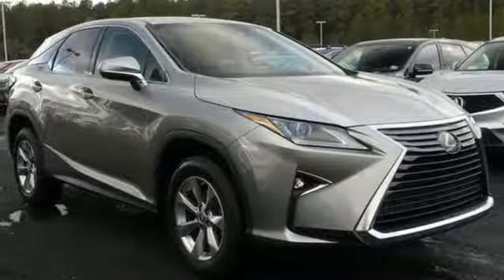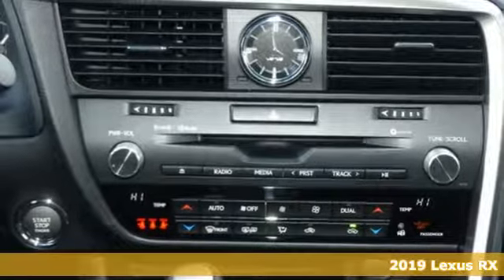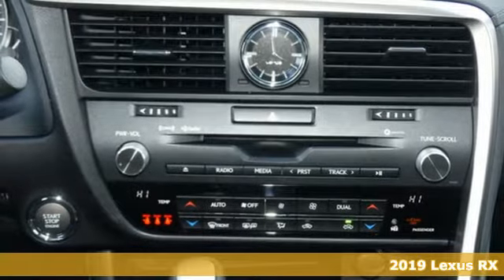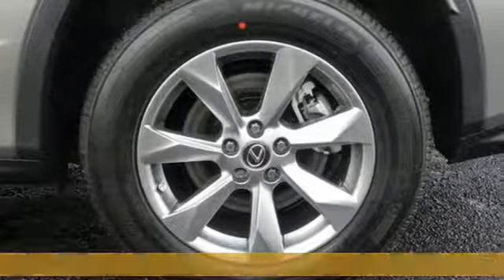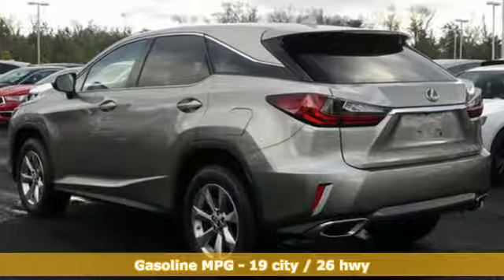Here's a new 2019 Lexus RX. This RX is sophistication sharpened and luxury transformed. Untamed elegance will take you away, and with features like these, every drive is a pleasure.